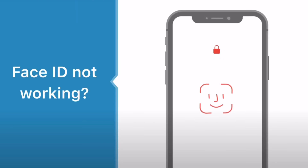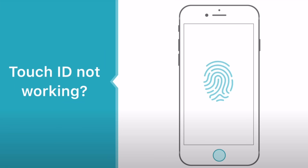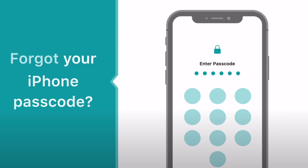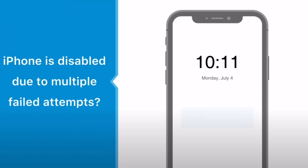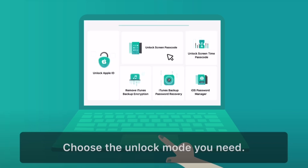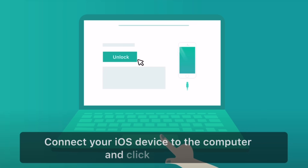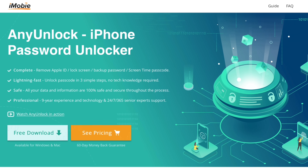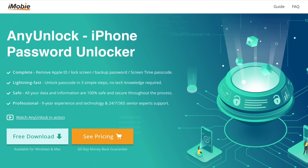Hey guys, today's video is sponsored by AnyUnlock. AnyUnlock can help you in any type of situation — whether Face ID or Touch ID is not working properly, you have an older device laying around and forgot the passcode, don't worry. Whether it's a six-digit passcode, Face ID or Touch ID not working, or your iPhone is disabled, AnyUnlock can help you remove any iPhone lock screen passcode and gain complete access to your device. Use this software responsibly and links will be in the description down below.